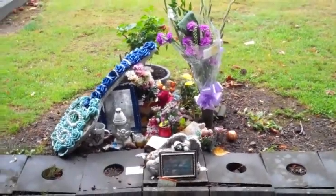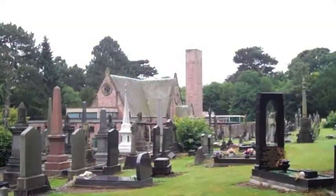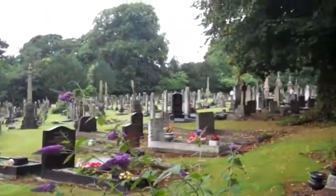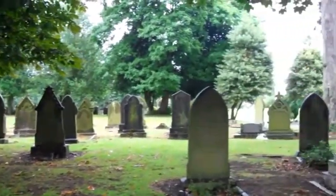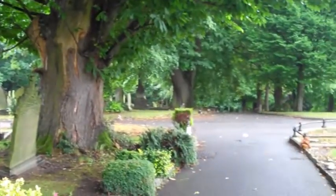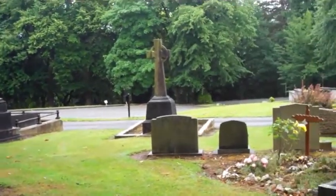There we are - 16th of July 2017. If you want to come and see it, it's very easy to find. Just come through the main gate into the cemetery from Westminster Road.